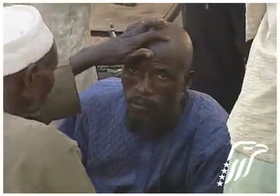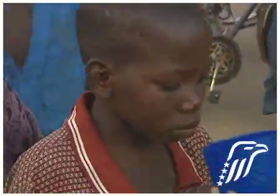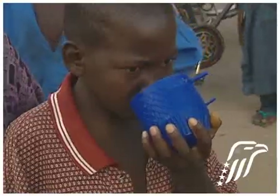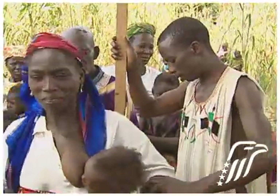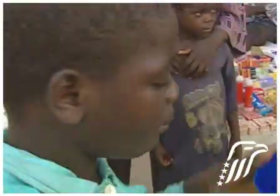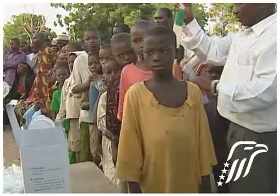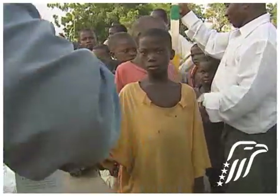By treating millions of people with deworming drugs every year — drugs that kill the baby worms that mosquitoes would otherwise pick up and transmit to others — there is now real progress showing that prevention of lymphatic filariasis is working. Infection rates have decreased by 80% in sampled villages.